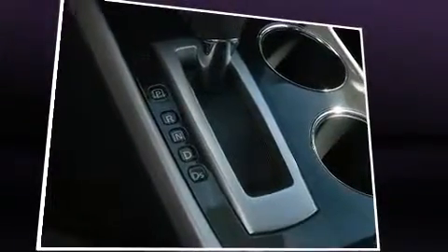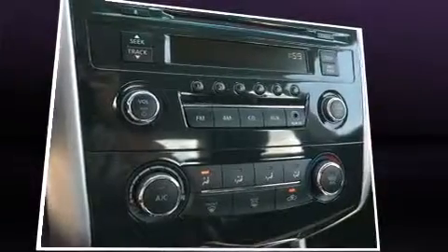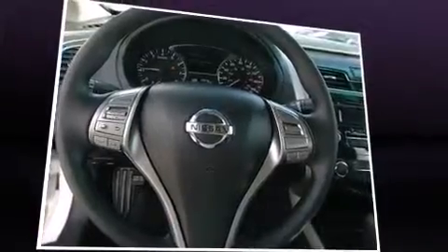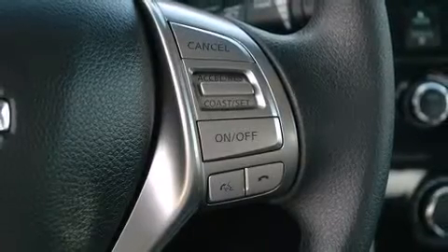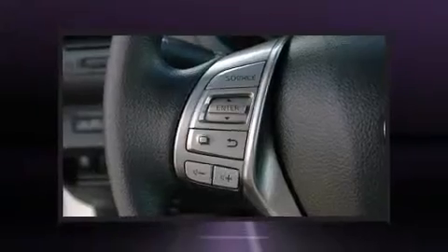The stereo also features steering wheel mounted audio controls and four well-positioned speakers. Nissan ensures the safety and security of its passengers with equipment such as dual front impact airbags, front side impact airbags, traction control, brake assist, and a security system.